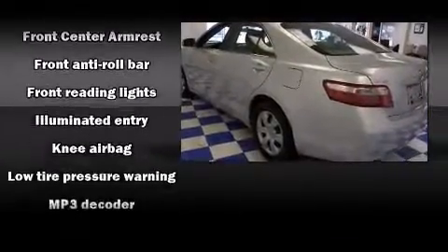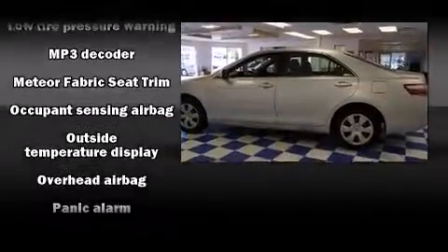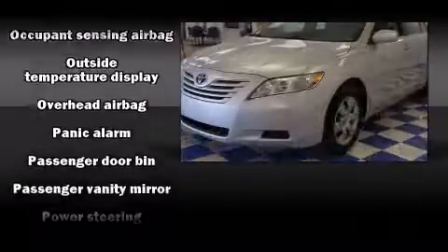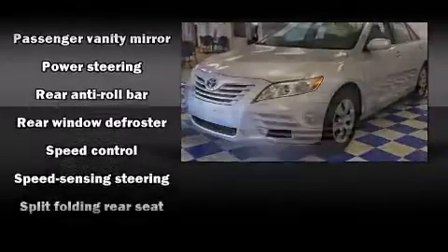Top features include cruise control, fully automatic headlights, remote keyless entry, and power windows. Take assurance in side-curtain airbags, providing head protection in the event of a severe collision.